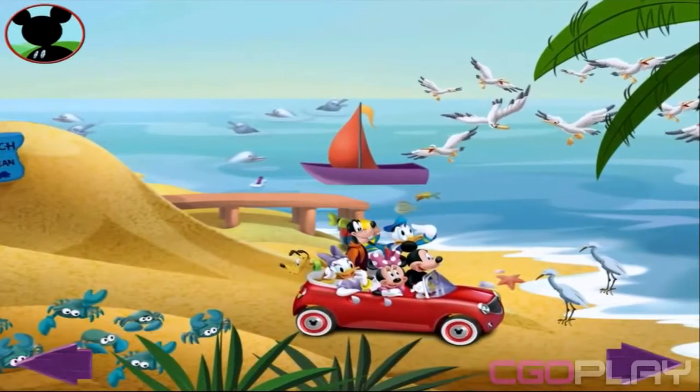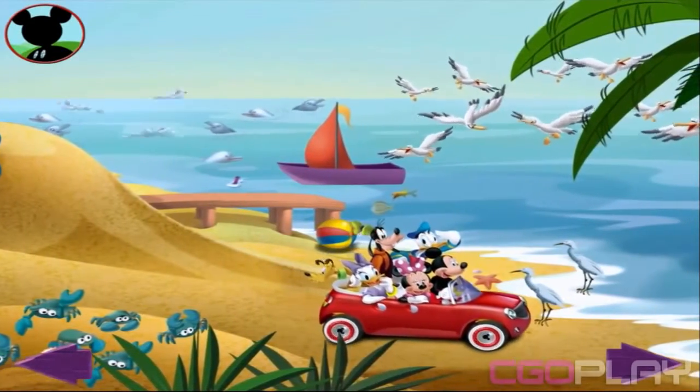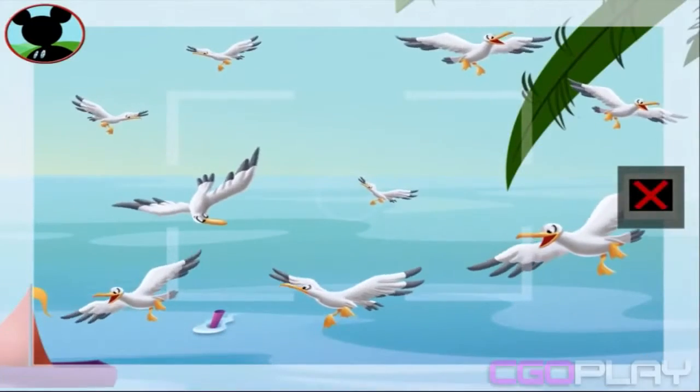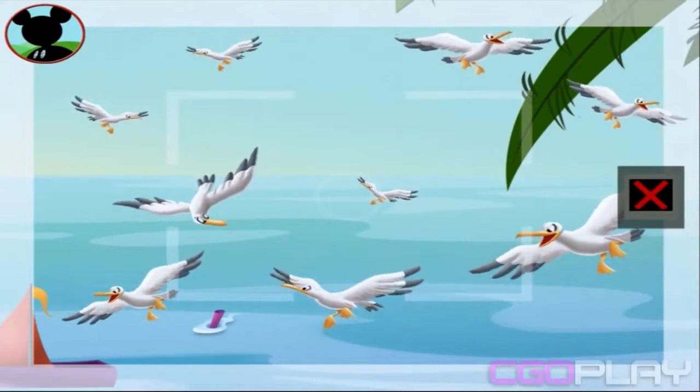Keep looking, everybody. I bet there are lots more animals to find. Those are seagulls.